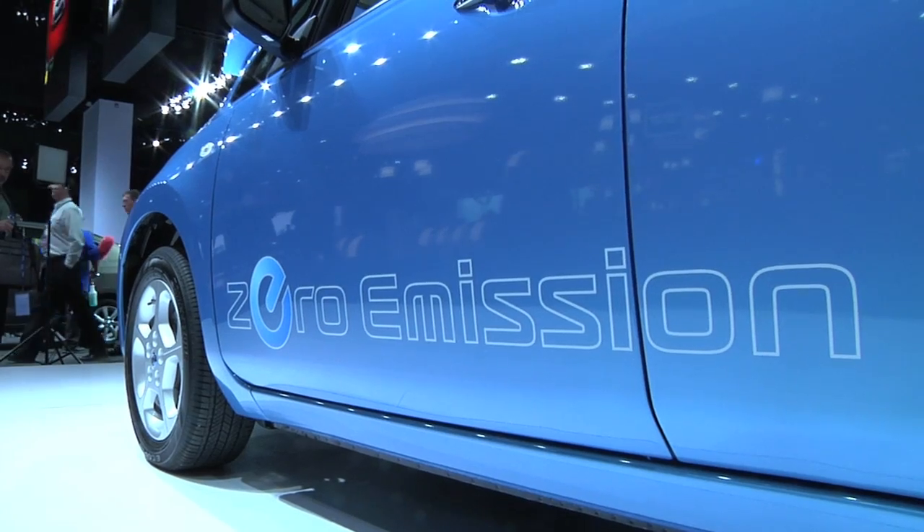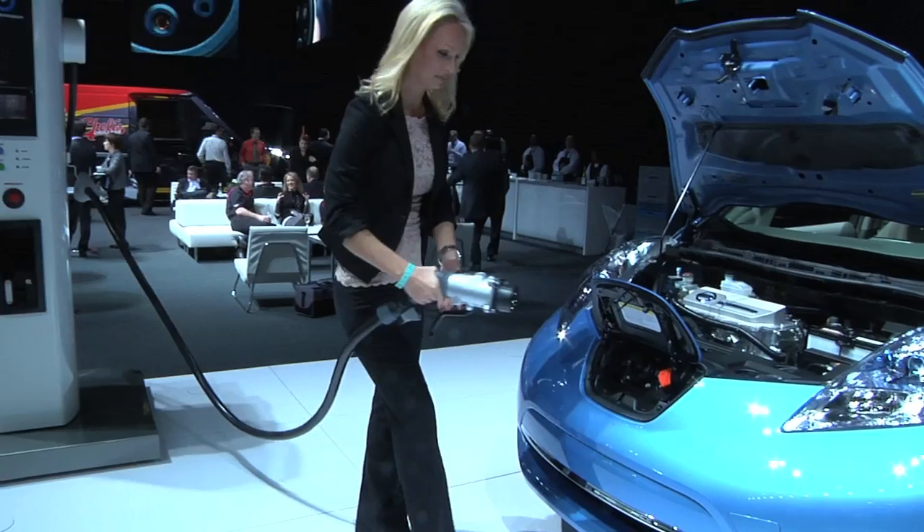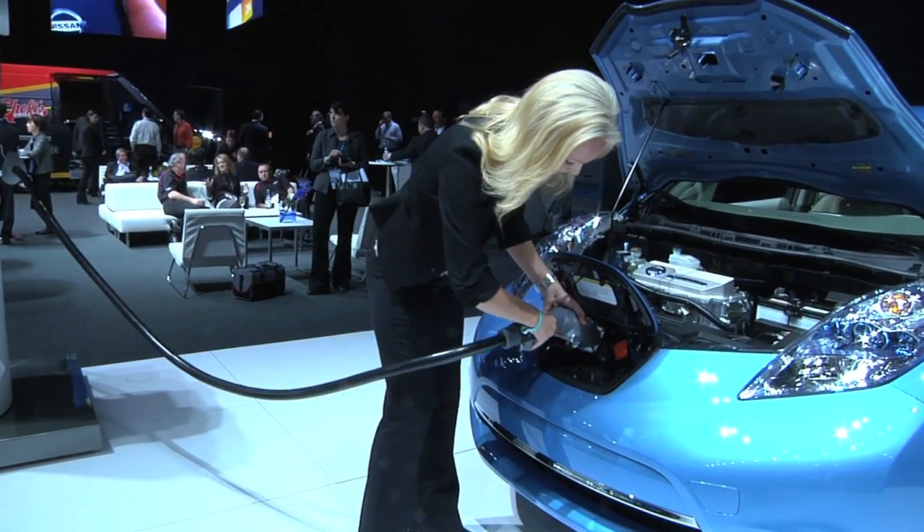Everybody following the green car scene knows about the Nissan Leaf, the first really full-function, fully capable all-electric vehicle in the North American market. From an environmental point of view, there's no doubt that plugging in is a real win. For the same size car, you cut your carbon emissions by about half by moving from gasoline to electric. If you live in a part of the country that has cleaner than average electricity generation, like California, whose electric power mix is 50% cleaner than average, you do much better than that.